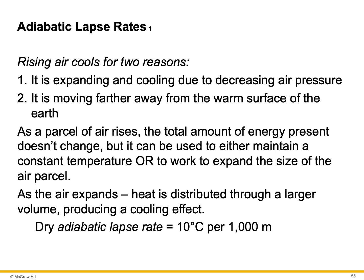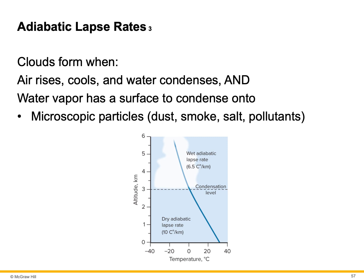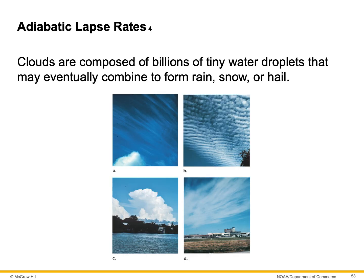As rising air cools, its relative humidity increases and the air eventually becomes saturated. Precipitation will occur, which releases latent heat. This latent heat counterbalances the adiabatic cooling, which reduces the cooling rate. Clouds form when the air rises, cools off, and the water vapor condenses. The water vapor must have a surface to condense onto — each raindrop has a small microscopic piece of dust, smoke, salt, or some sort of pollutant in the air. Clouds are composed of billions of tiny water droplets that may eventually combine to form rain, snow, or hail.